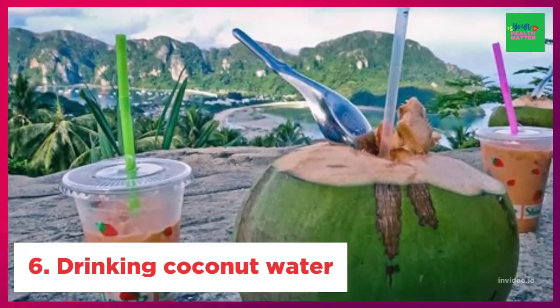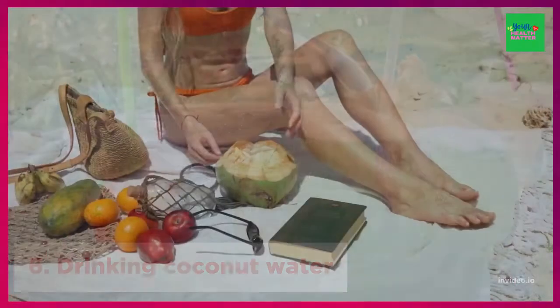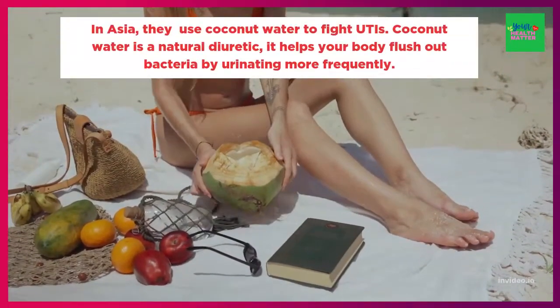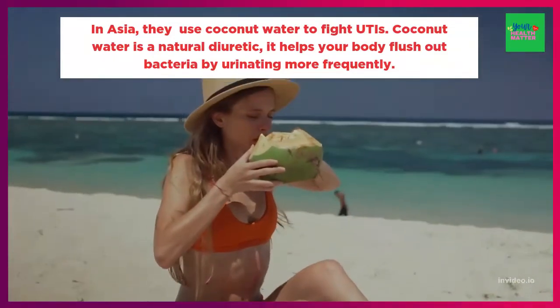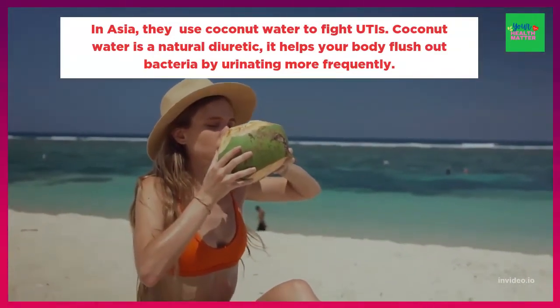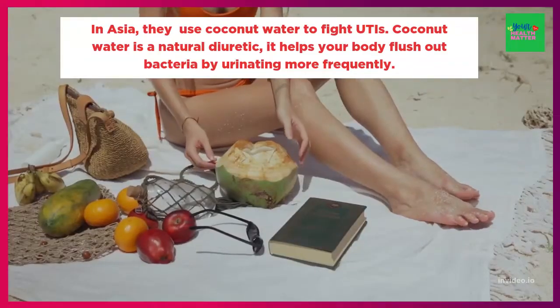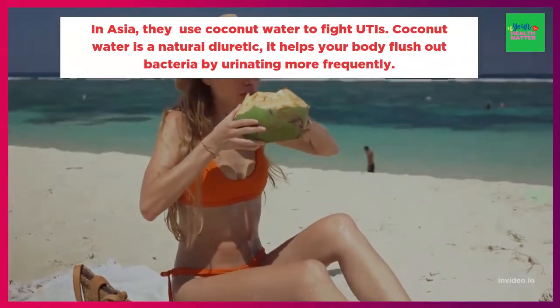6. Drink coconut water. Coconut water is the liquid inside an immature coconut. People in different parts of the world, like Asia, where I came from, use coconut water to fight UTIs. The idea here is that coconut water is a natural diuretic, so it helps your body flush out bacteria by urinating more frequently.